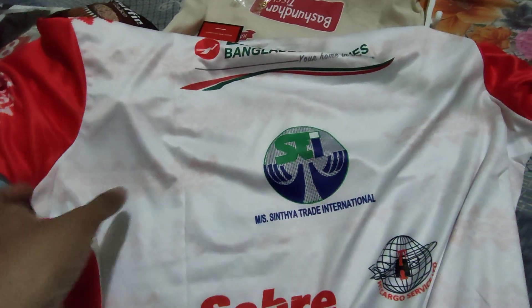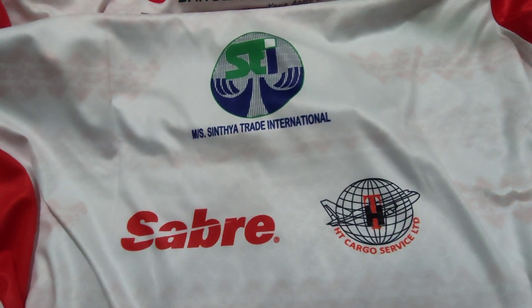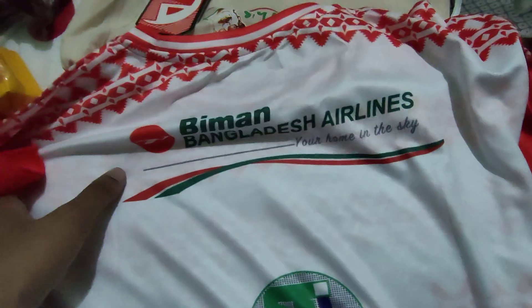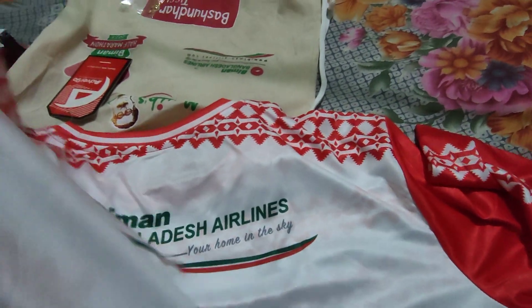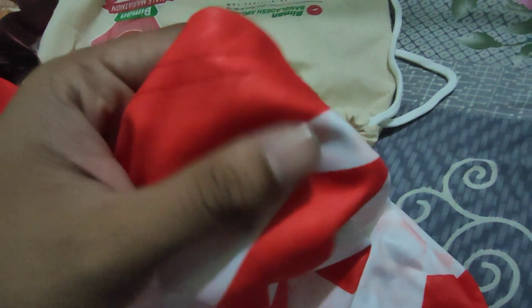On the back side I found three sponsor logos: HT Cargo Service Limited (an airline cargo service), MS Cynthia Trade International, and the Biman Airlines logo with their tagline 'Your Home in the Sky.' The shoulders also have a nice traditional design on both front and back. Overall this t-shirt is nice, and they used a honeycomb cloth material — you can see the honeycomb watermark — which is the specialty of this fabric and is very comfortable for runners.